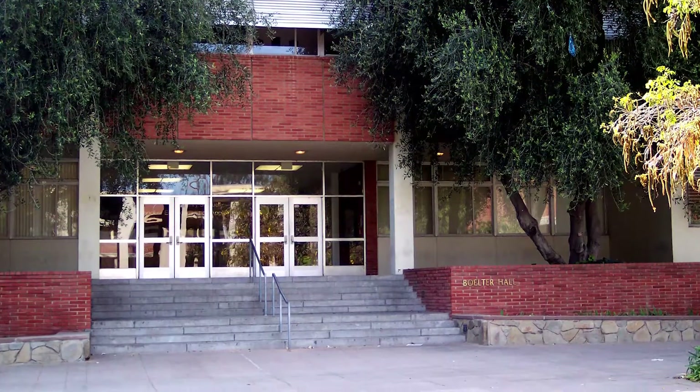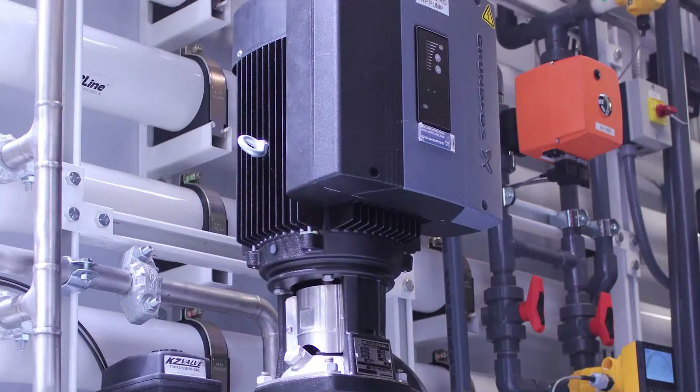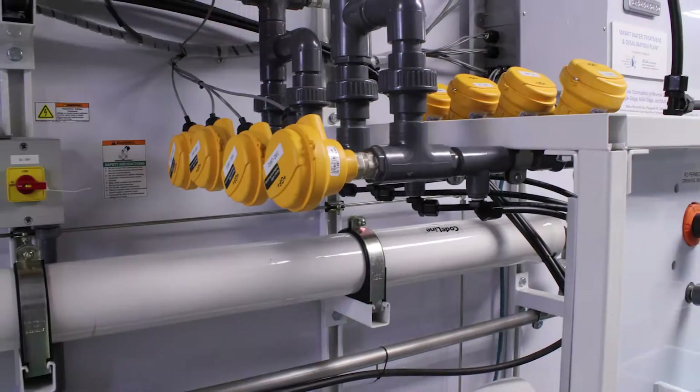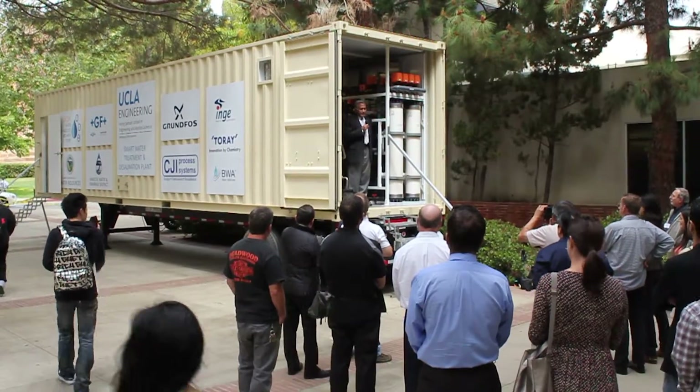Hello, my name is Brian Gordon. I'm with George Fisher Piping Systems and today I'm here in Los Angeles, California with Professor Cohen at UCLA. We are here today to discuss some advanced reverse osmosis technologies for desalination that he's been involved with. Professor, if you could tell us a little bit about your team and your involvement in desalination.